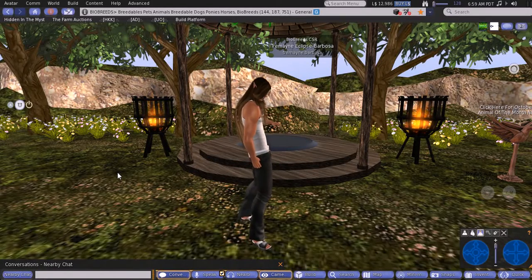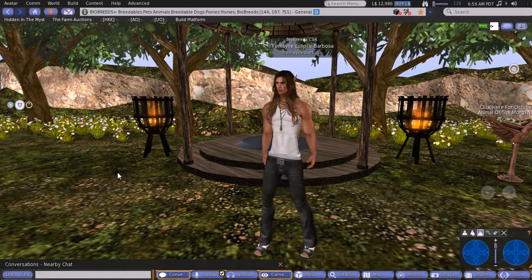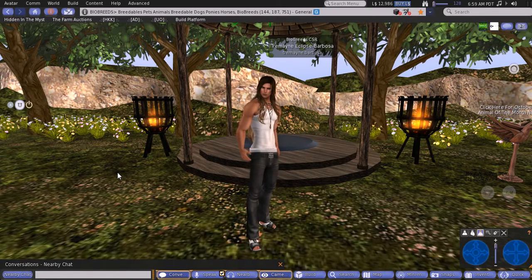Hello BioBreaders, this is Tremaine Barbosa and we are here today on the BioBread Sim at the Show House. We are going to do a quick video tour of some more features here on the BioBread Sim. Today we're covering the Show House and the animal racetracks.